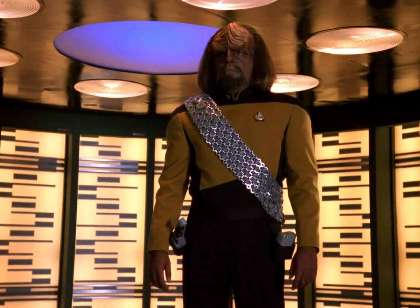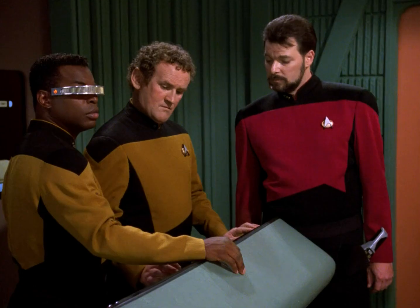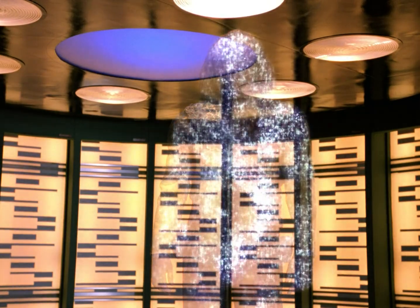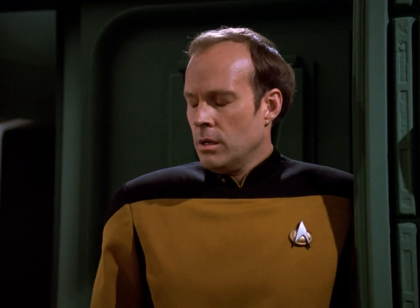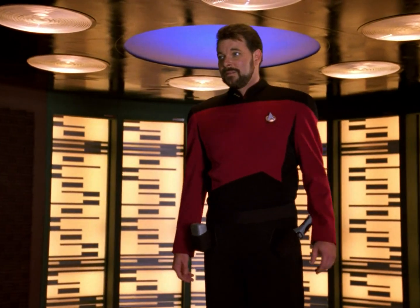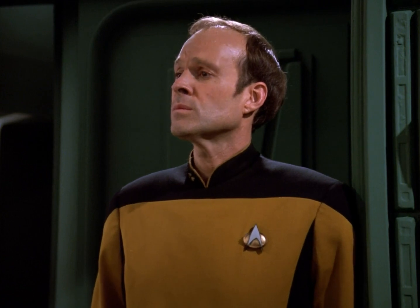Engaging system interlock. Pattern buffers synchronized. Phase transition coils at standby. Energizing. He's there. I'll go next. Engaging interlock. Buffers synced. Energizing.